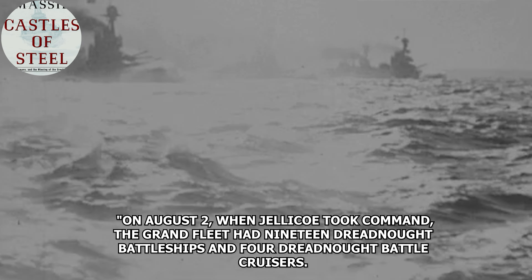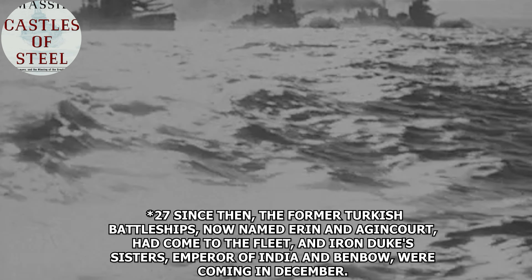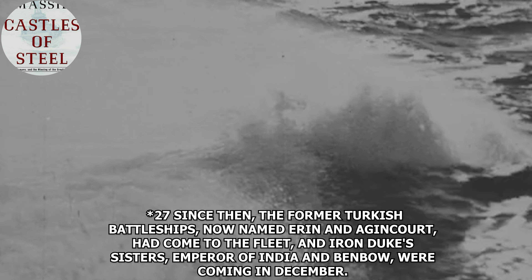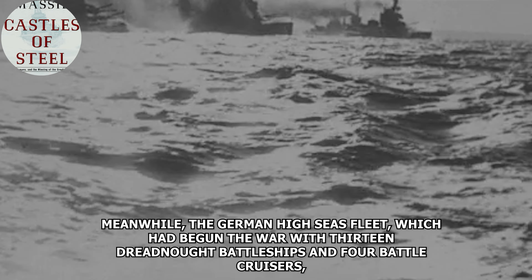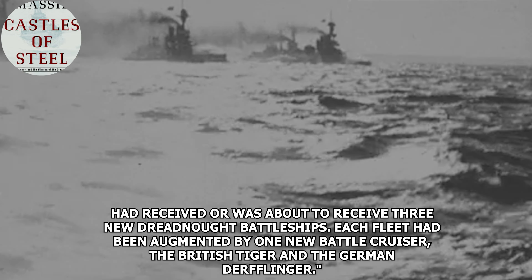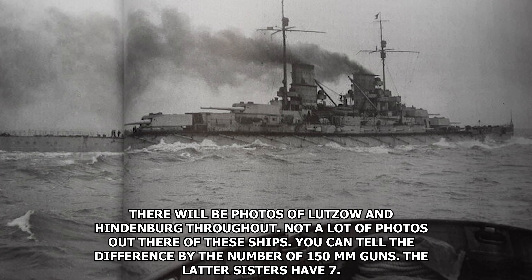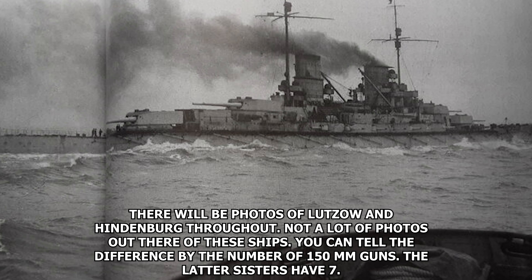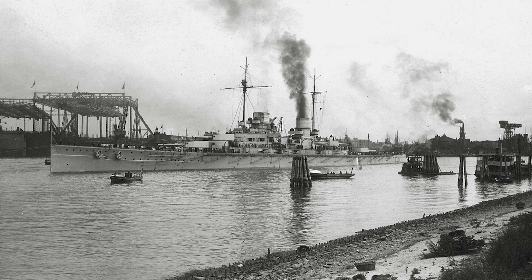On August 2nd, when Jellicoe took command, the Grand Fleet had 19 dreadnought battleships and four battlecruisers. The German High Seas Fleet had begun the war with 13 dreadnought battleships and four battlecruisers, and had received or was about to receive three new dreadnoughts. Derfflinger still needed individual and group training to be ready for Admiral Hipper's First Scouting Group. This was interrupted in October when she damaged her starboard low-pressure turbine, putting her out of action for about a month.